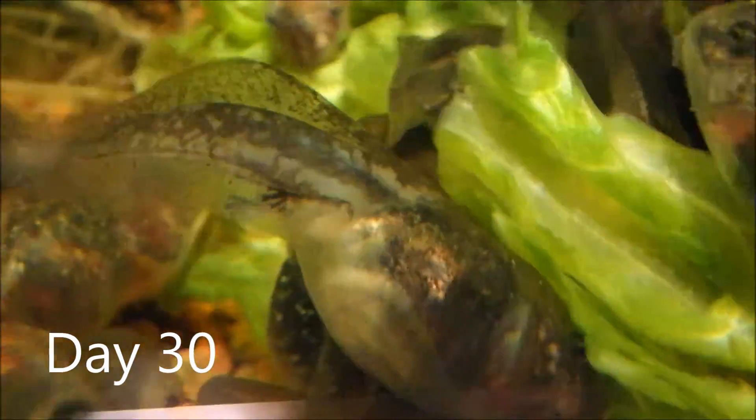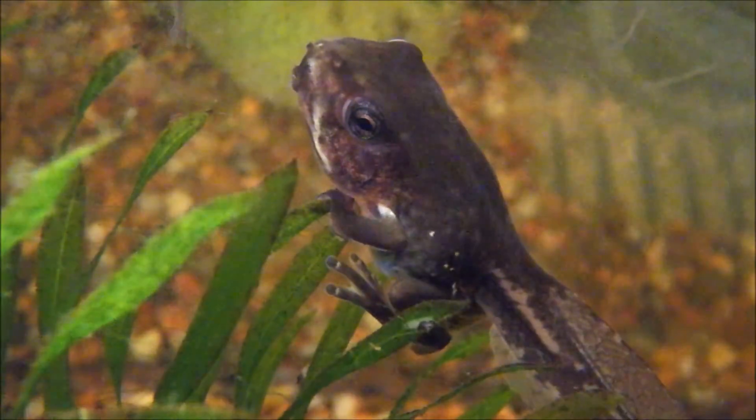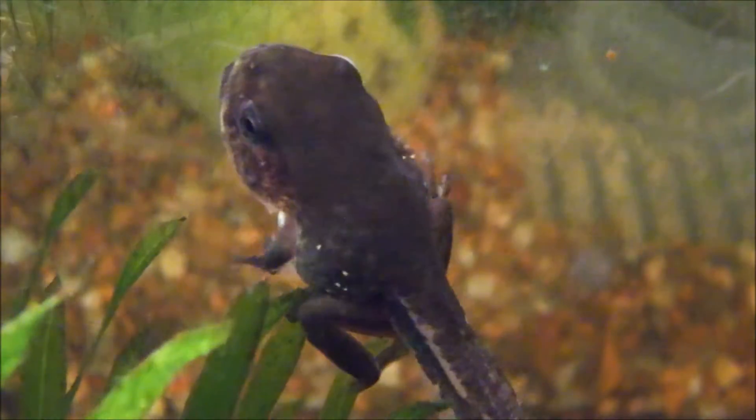It's day 30 and the tadpoles are doing well and growing fast. But look — one of the tadpoles has turned into a froglet and he has his left forelimb.